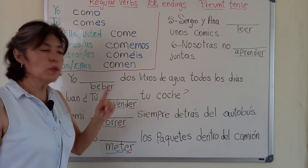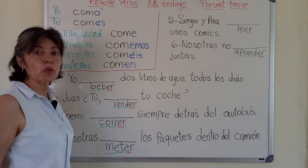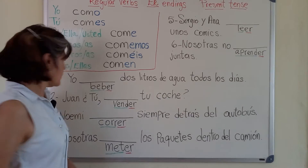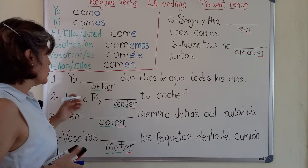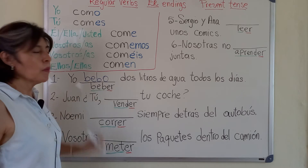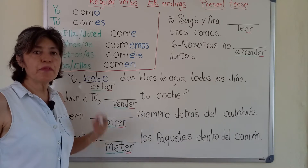Número uno. Yo — beber dos litros de agua todos los días. Beber. Yo bebo. I drink two liters of water every day.